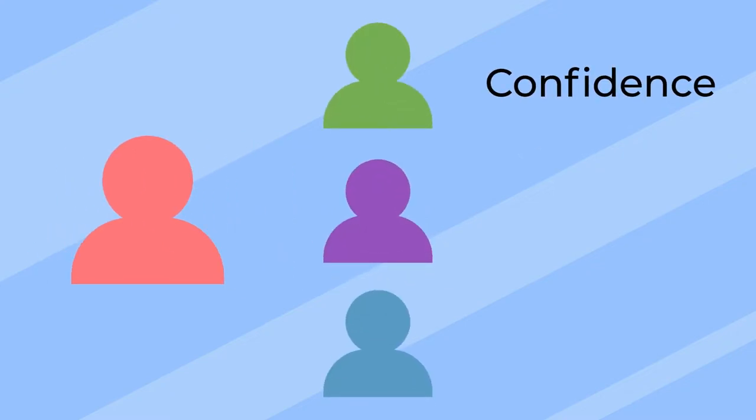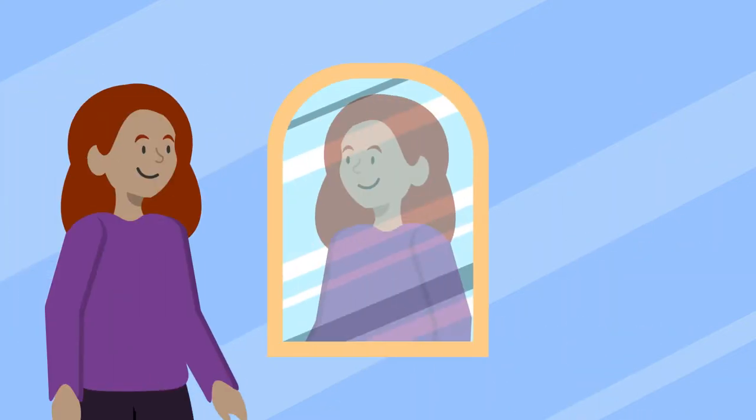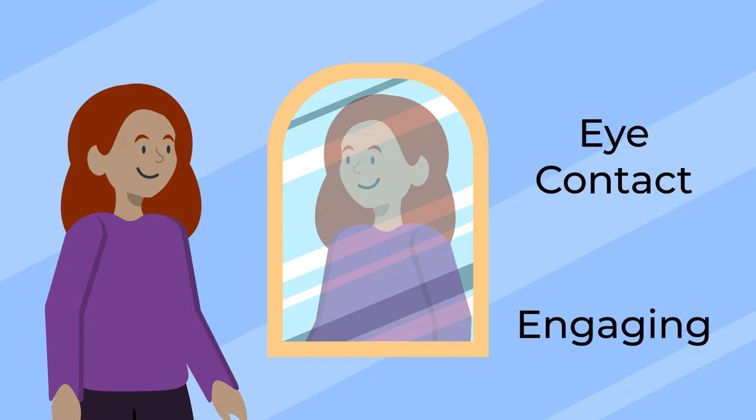Rehearsing with just yourself and with a test audience is key for confidence, timing, flow, and more. If you practice your content and your overall presentation, then you can be better at maintaining eye contact with your audience, which will give a more engaging presentation. Here are some suggestions to help you rehearse.